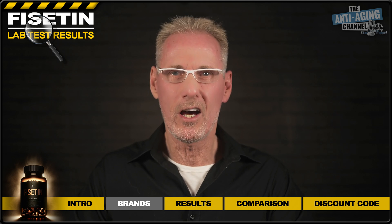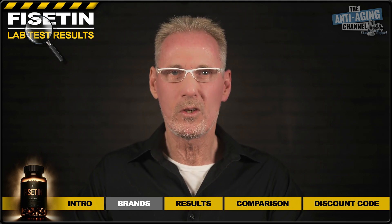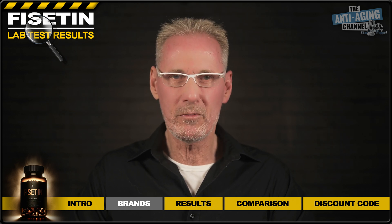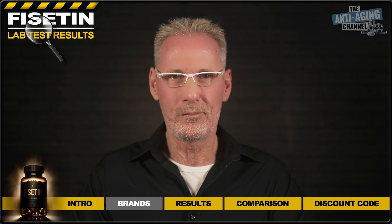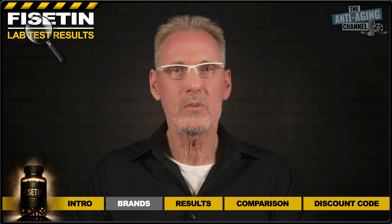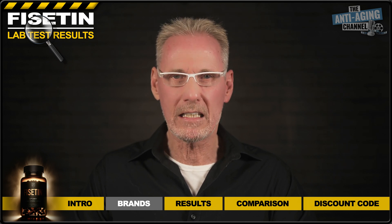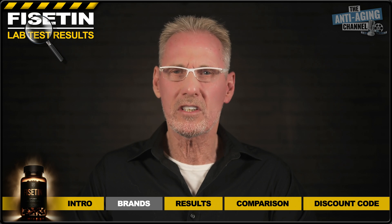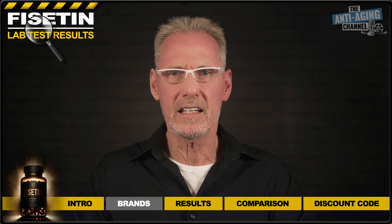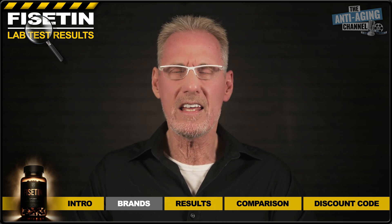Before we get into the lab test results, a quick spoiler alert: Do Not Age won the test yet again, which now makes it three in a row for this brand. Now, before anyone cries it's a fix — the simple fact is the purity results do not lie. It really makes no difference to me who wins these tests. The only brand loyalty I have is to continue to buy the very best supplements available, irrespective of brand. Though by choice I do already use a considerable number of Do Not Age's products, if lab testing indicates that something superior is available from another brand, I'd switch to that particular product in a heartbeat.